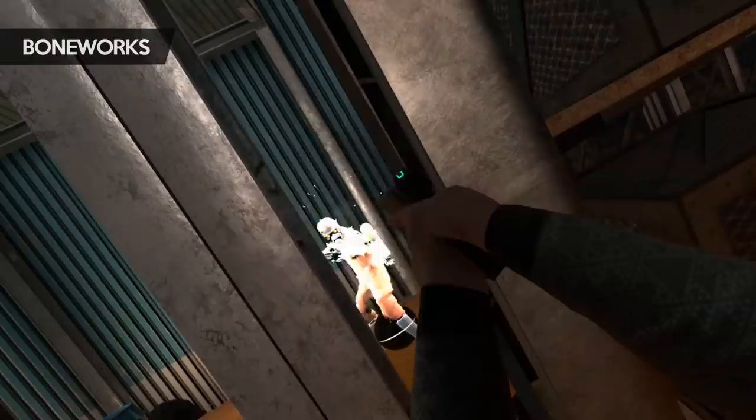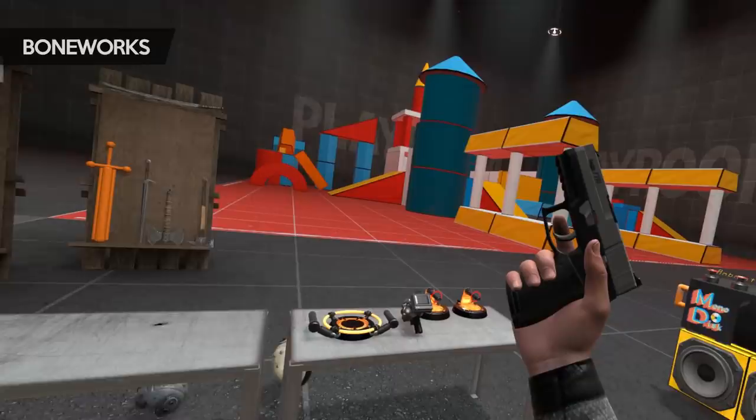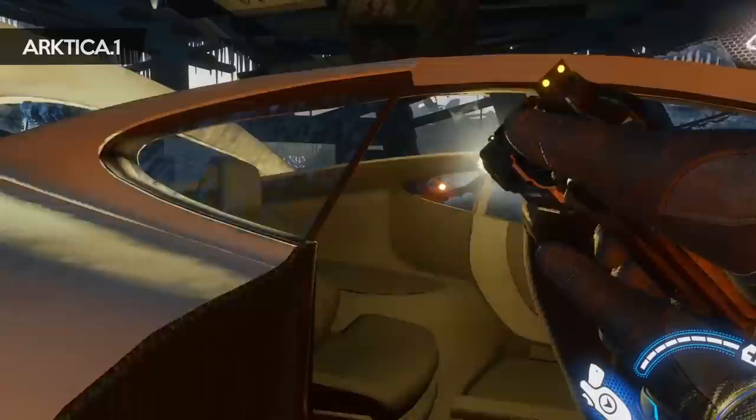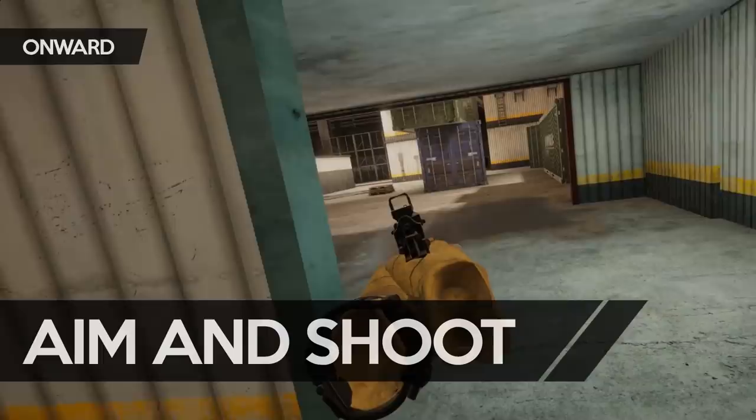"Game changer" is something that we hear all the time, but for once, when it comes to virtual reality and first person shooters, it's actually true. From aiming your gun and firing it, reloading, using cover, or even just switching weapons, the difference between non-VR traditional games and a VR game is night and day in the way you play and interact with the world.